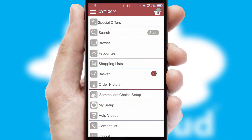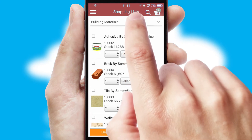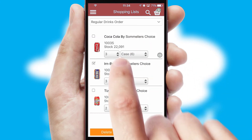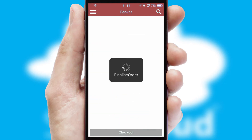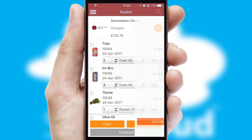Both suppliers and customers can set up and maintain shopping lists, often based on purchase history or recommended items. Once the basket is complete, all the order information will be presented at the checkout.